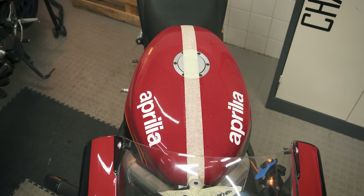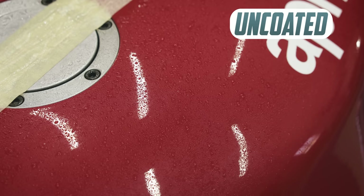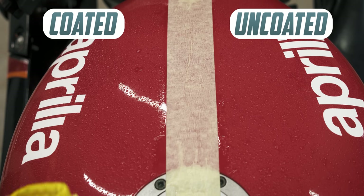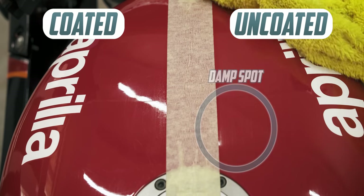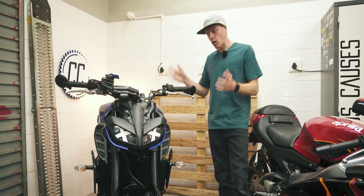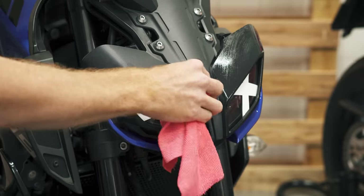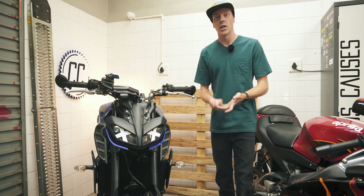I then sprayed water on the Aprilia's half-coated tank and you can see the coated side forming slightly bigger droplets, but only marginally, and they're not running off on their own without persuasion. However, it is visibly drier on the coated side after just a single pass with a towel, suggesting water is being repelled. I also can't vouch for its UV protection because it's only been one day, and I will admit that my application probably wasn't very consistent — but in my defence, a motorcycle is a very strange shape to work with.